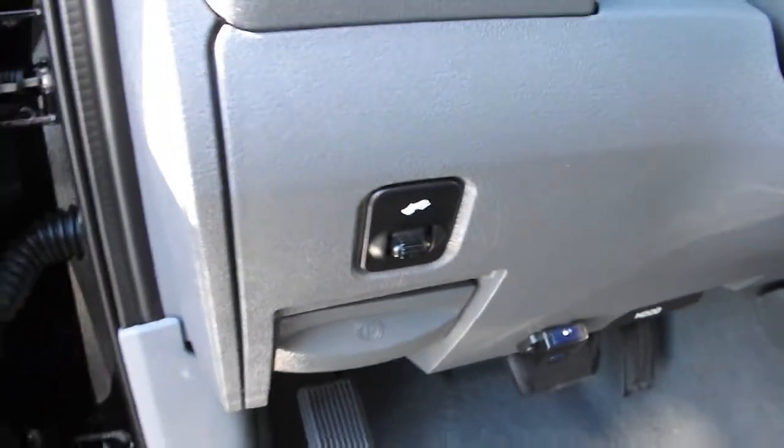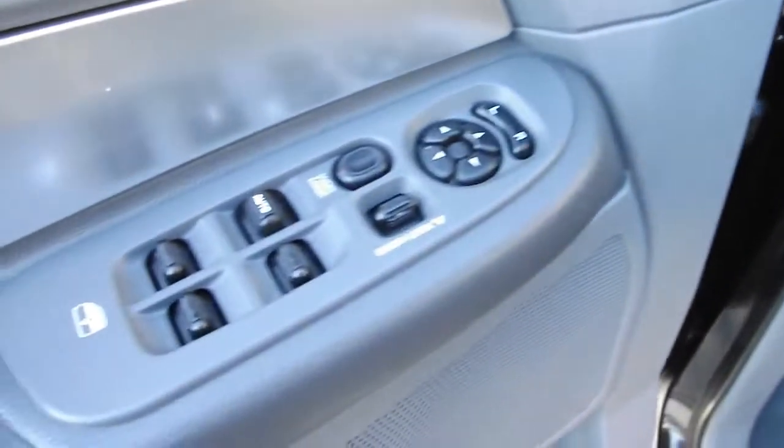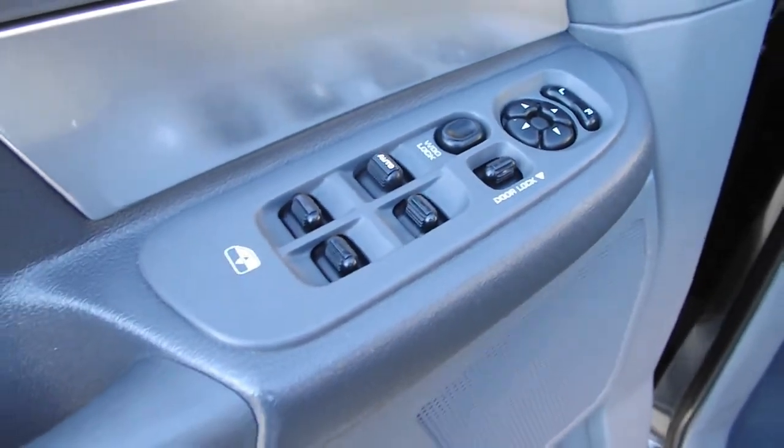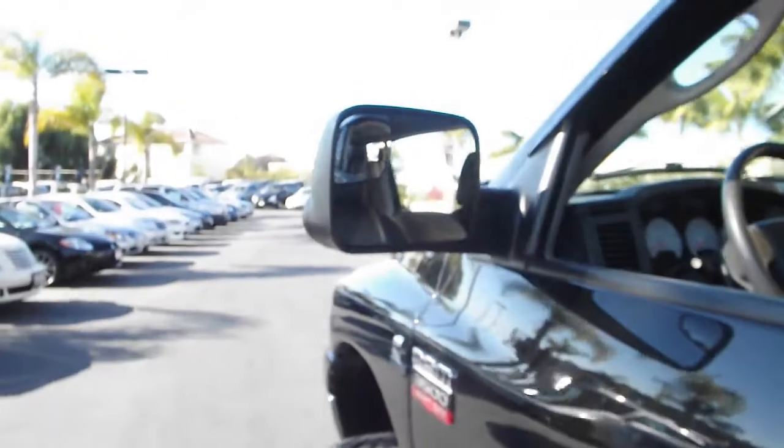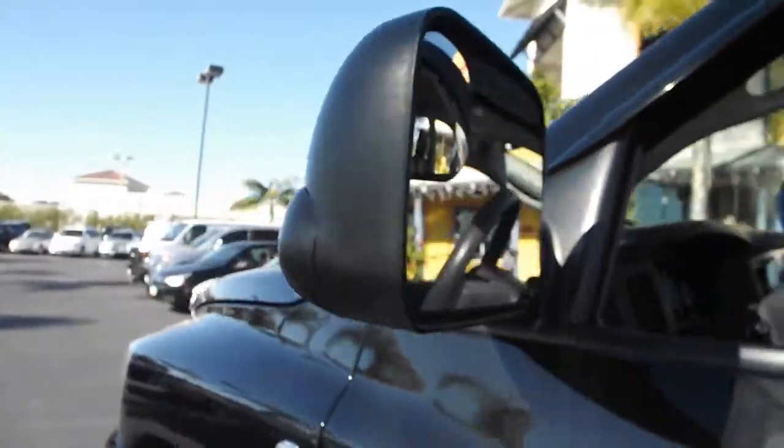Easy pedal adjustment. Power locks, windows, and mirrors. Extra mirror partitions to remove blind spots.